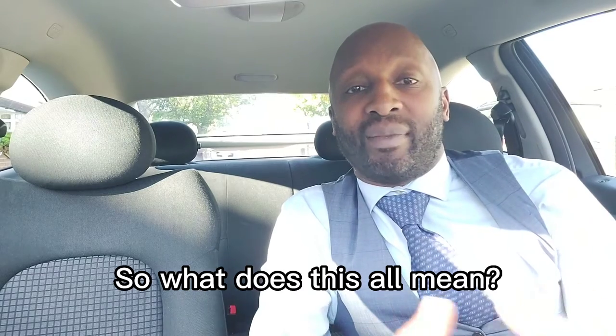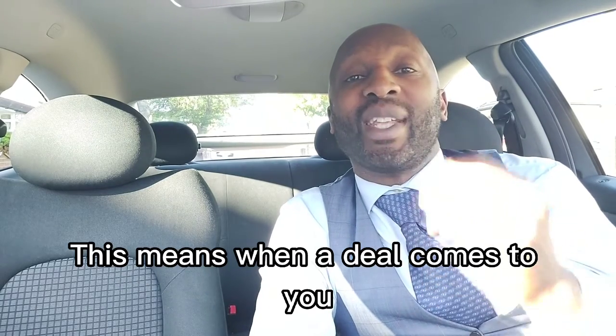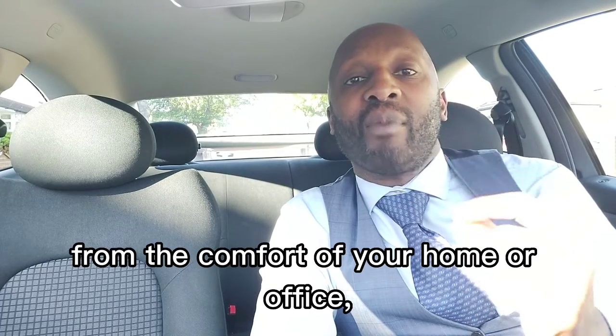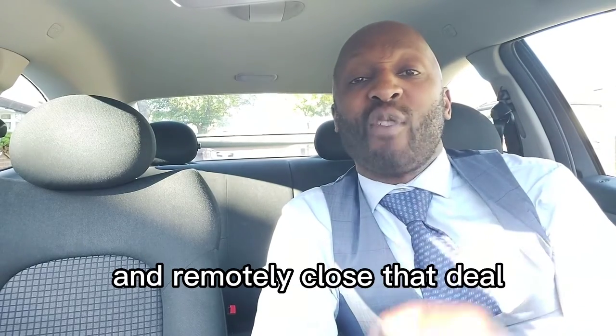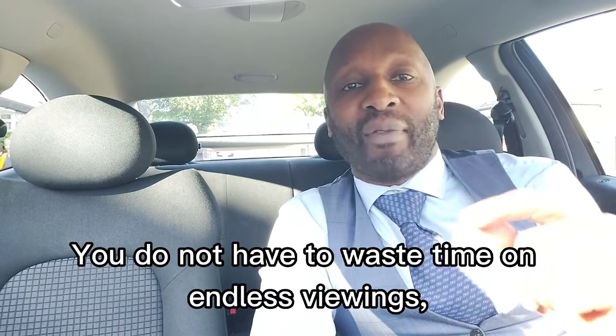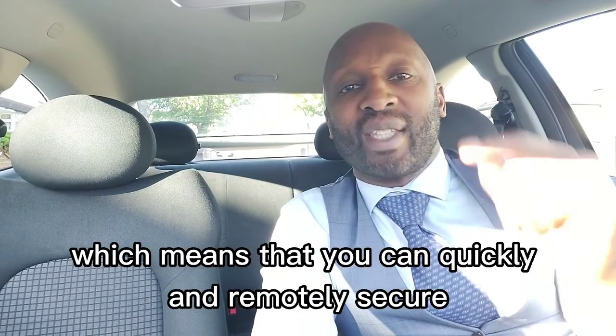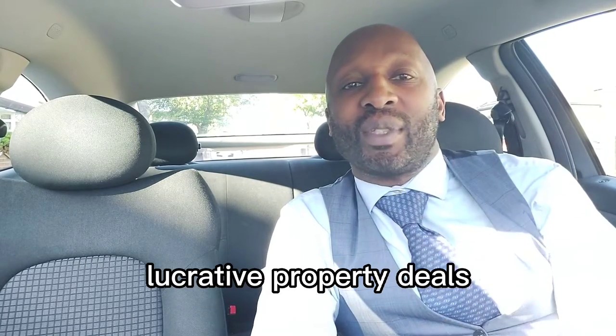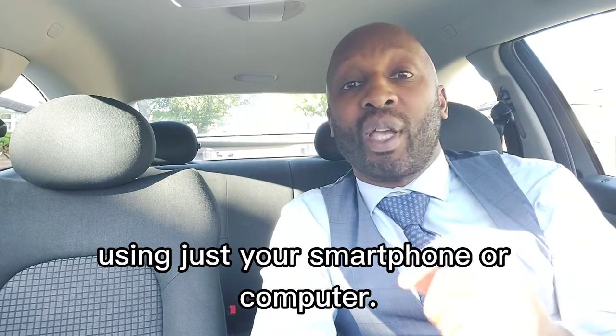So what does this all mean? This means when a deal comes to you, you can quickly analyze it from the comfort of your home or office and remotely close that deal like the pros do. You do not have to waste time on endless viewings, which means you can quickly and remotely secure lucrative property deals anywhere in the UK using just your smartphone or computer.